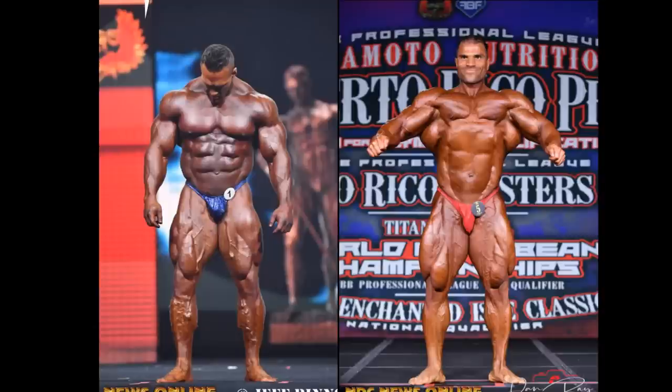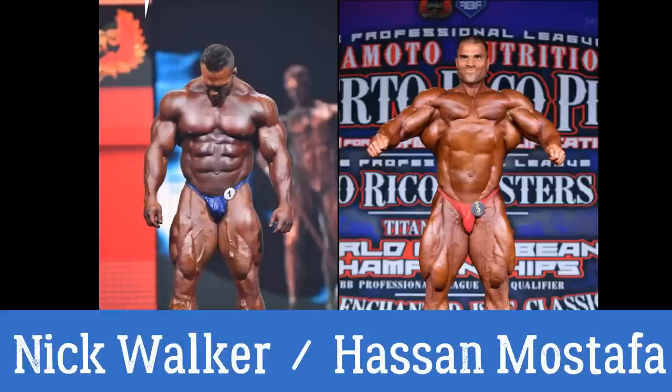Hello everyone, Mark here, Mark's Max Muscle, and today we are taking a look at two of the young hungry lions in the IFBB Open Class. This is Nick Walker from the 2021 Mr. Olympia event, and just last night's Puerto Rico Pro winning version of Hasan Mustafa — the mutant versus the colonel.